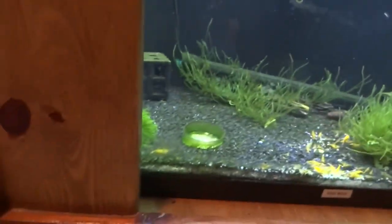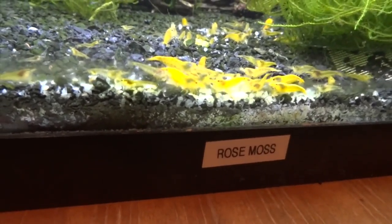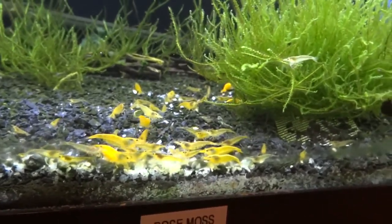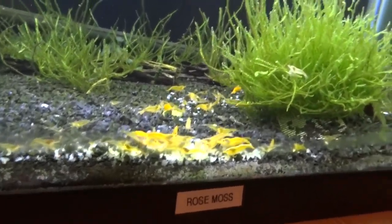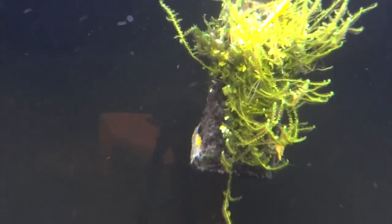Upstairs in the office now, we're looking at the yellow neos. I've been noticing quite a few babies and juvies lately in here, and I've seen some berried females as well. This colony is just steady and decent — never totally booming, never really to the point where I start selling them much. There is one berried female right up on the filter, kind of an almost clear color, but you can see a bunch of eggs. These guys are doing good.